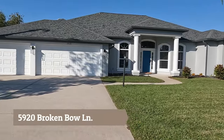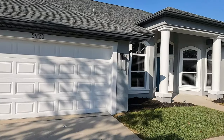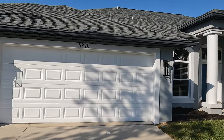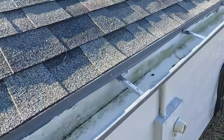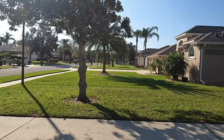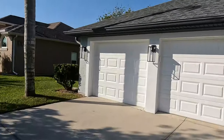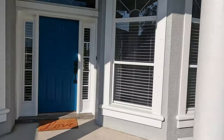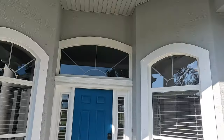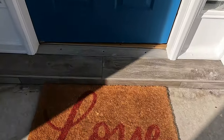Thanks so much for touring 5920 Broken Bow Lane with me. This home had a new roof put on in 2020, and there are also already gutters installed, as you can see here. The exterior paint was freshened up in 2020, and new exterior LED lights were just put in in 2022 as well. This home is located in the neighborhood of Broken Bow Estates — a smaller neighborhood, but that means you're going to get a bigger house as well as a bigger lot, and this puppy sits on just under half an acre.